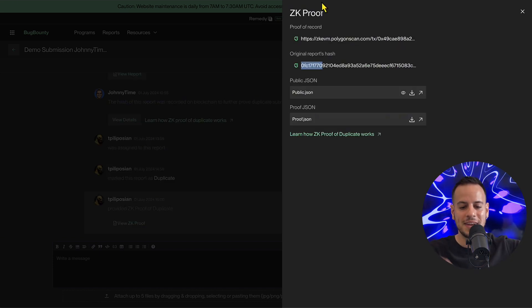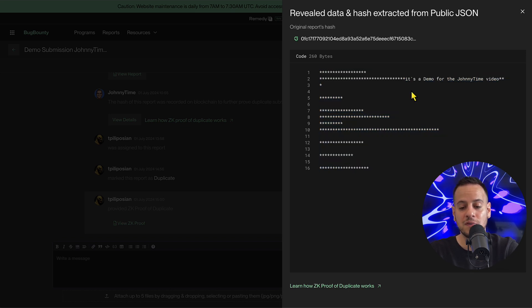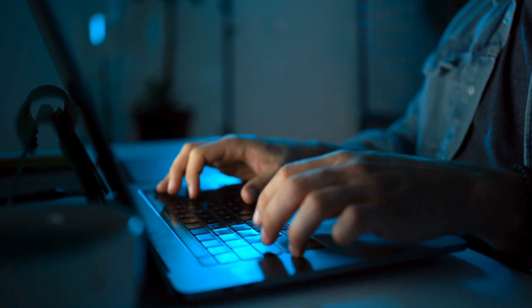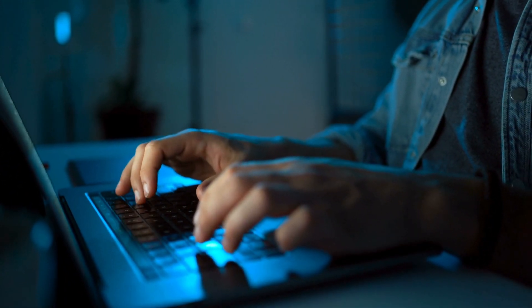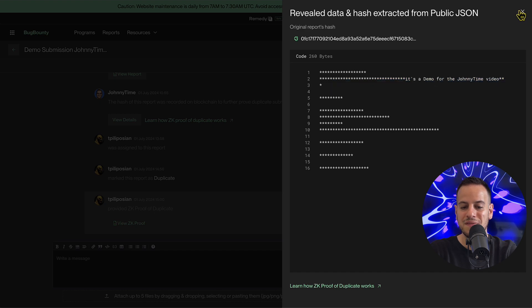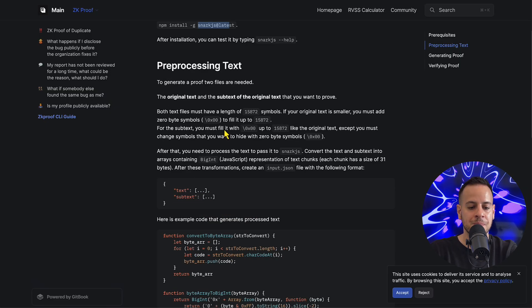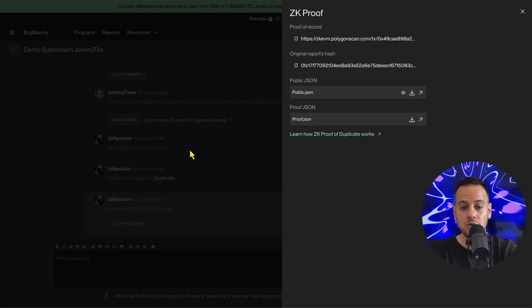You can also click the eye icon to see the original report. Everything is censored apart from a small part — in this case, a demo line for the video. The triager censors all sensitive parts and reveals only enough to prove it's a duplicate. You validate this by downloading the two JSON files and running the ZK proof CLI tool per the documentation, confirming the submission was made beforehand.